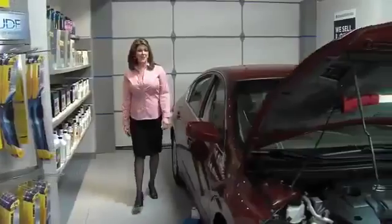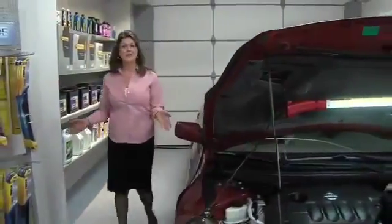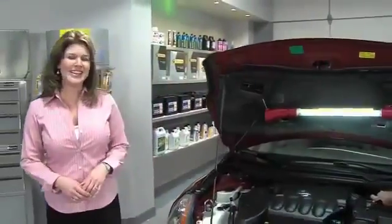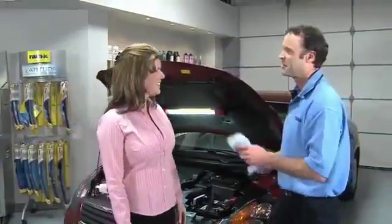There are some important milestones in your vehicle's life — the first day you drove it home, first road trip, first drive-in movie. Well, there are some other important milestones you should recognize. Right, Hal? That's right, Val.